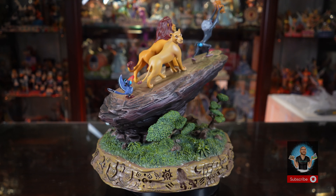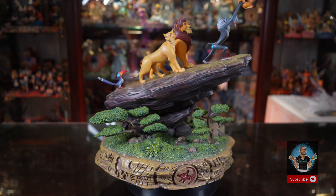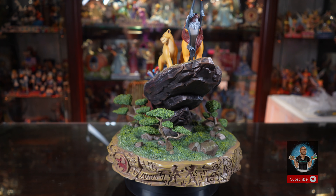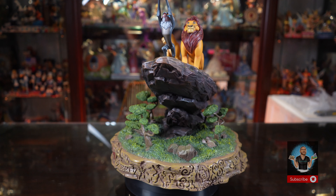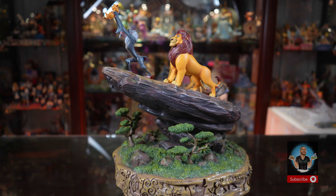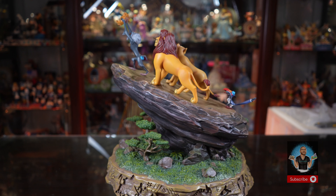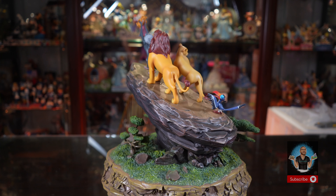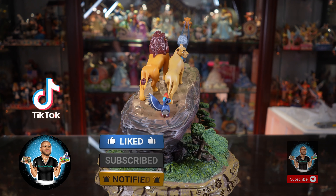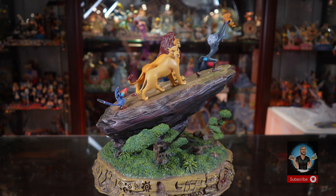Curious to know your thoughts — will you be adding this to your collection? This isn't for the faint of heart. This is the crème de la crème, the Rolls Royce of statue collectability. Iron Studios is doing something no one else is doing. Don't forget to hit subscribe, comment below, and enter into our giveaway. I'll catch you all on the next one. Bye!